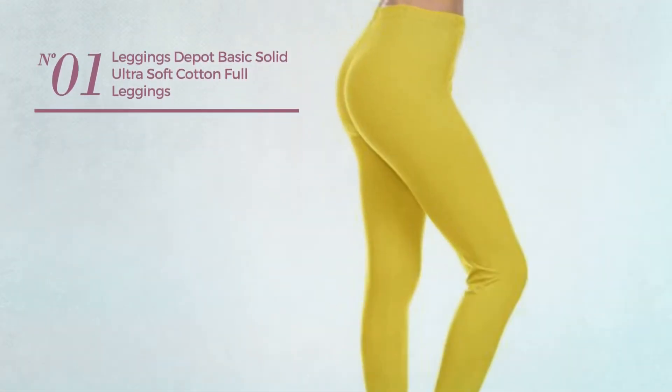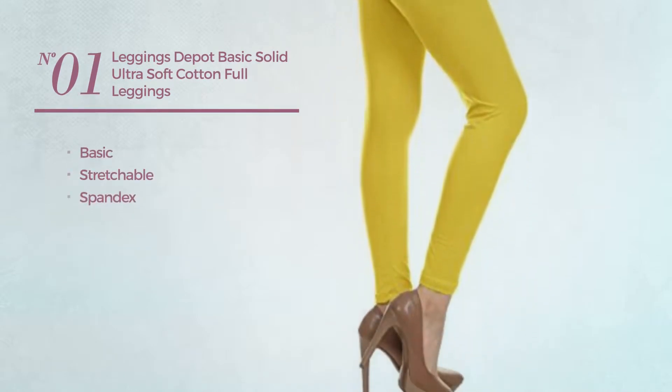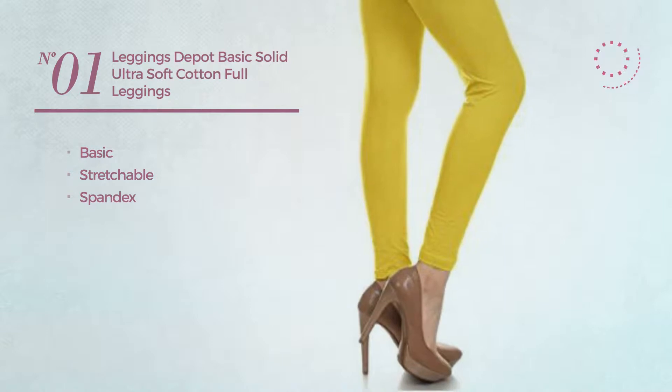Number 1. Featuring a basic design, crafted from stretchable spandex. Available in 23 more colors.